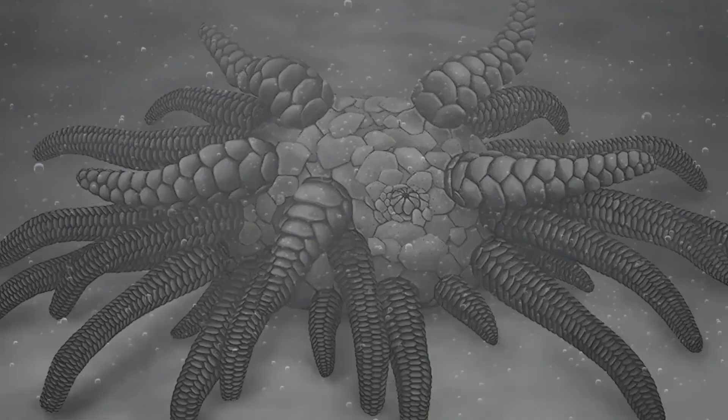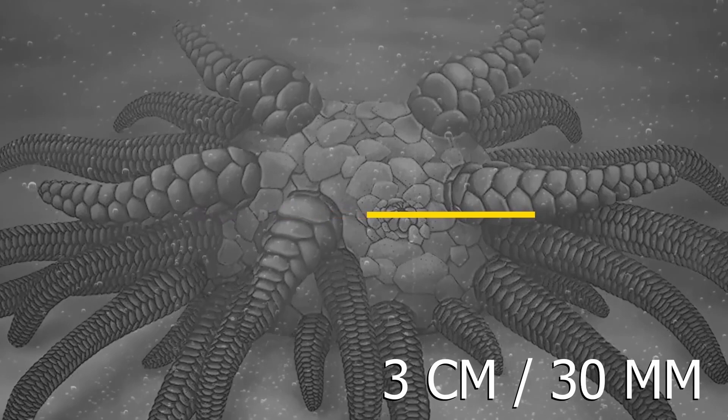Their findings were reported in the Journal of Proceedings of the Royal Society B, detailing the ancient sea cucumber and its behavior. This critter was only about 3 centimeters or 30 millimeters in width, had tubed feet that it used to capture food and scurry across the ocean floor, and other than that, it was a pretty creepy little animal.